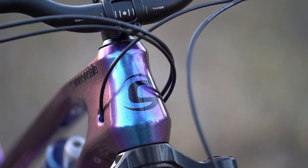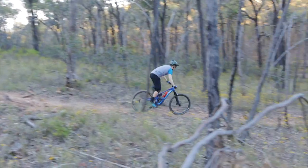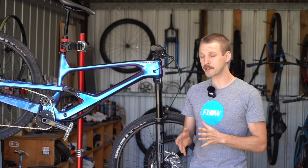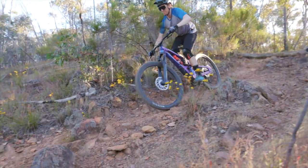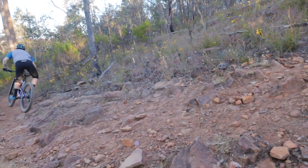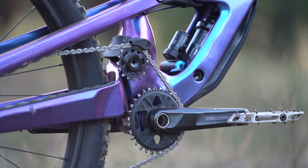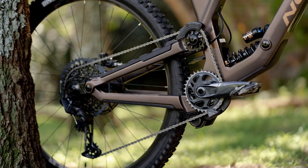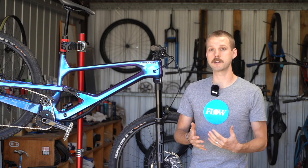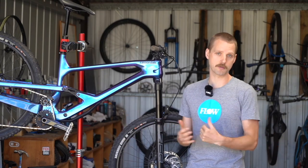On the trail, the result of Cannondale's nuanced approach to both geometry and suspension is a bike with exceptional poise. The Jekyll generates a load of grip through the turns thanks to its supple suspension, low bottom bracket and balanced weight distribution. The rearward axle path isn't hugely noticeable on the trail — the main pivot sits around 110mm above the bottom bracket, so it's more of a mid-high pivot compared to something like the Norco Range. Cannondale says it wanted some of the square-edge eating tenacity of the high pivot design without going so dramatic on the axle path as to end up with a huge wheelbase through the corners.